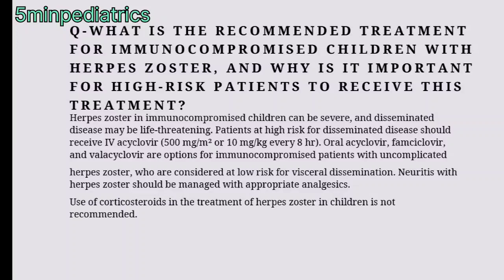What is the recommended treatment for immunocompromised children with herpes zoster? Herpes zoster in immunocompromised children can be severe and disseminated, and may be life-threatening. Patients at risk for disseminated disease should receive IV acyclovir. Oral acyclovir, famciclovir, and valacyclovir are options for immunocompromised patients with uncomplicated zoster who are at low risk for visceral dissemination. Pain with herpes zoster should be managed with appropriate analgesics; use of corticosteroids is not recommended in pediatric patients.